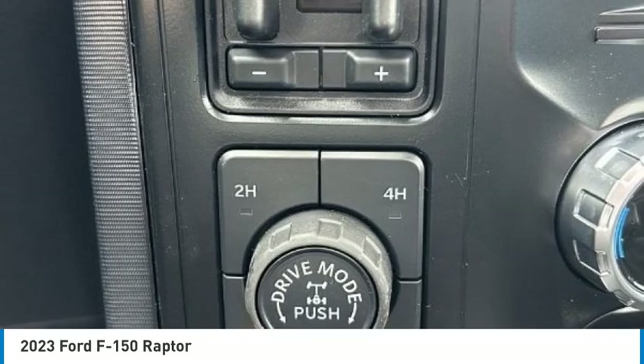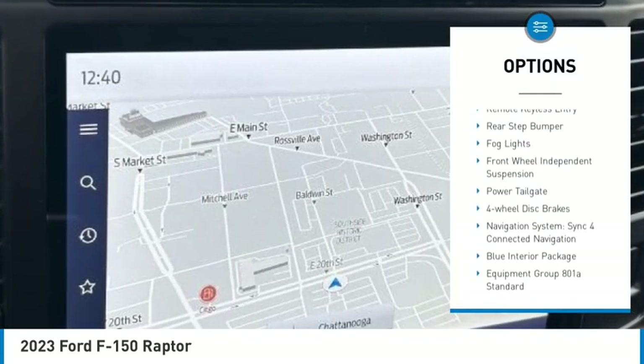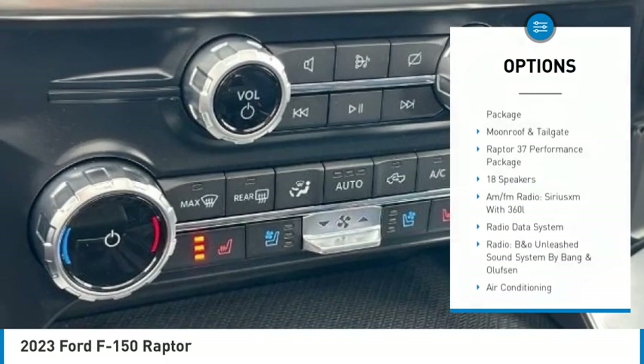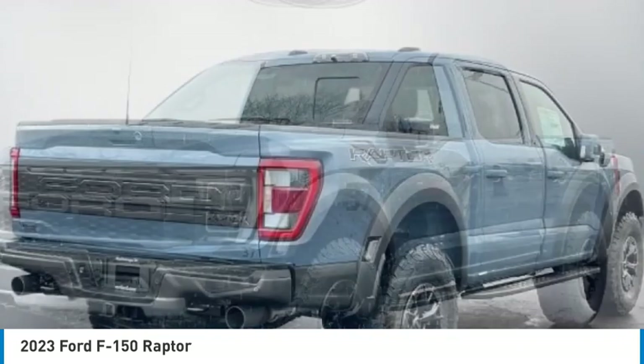Here are some of this vehicle's great options: rain-sensing wipers, electronic stability control, brake assist, traction control, remote keyless entry, rear step bumper, fog lights, front wheel independent suspension, power tailgate, four-wheel disc brakes.